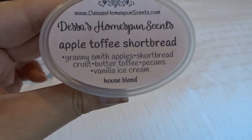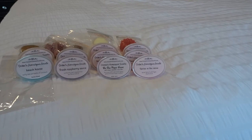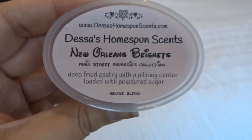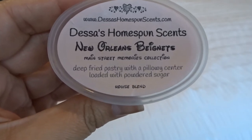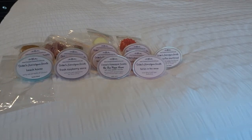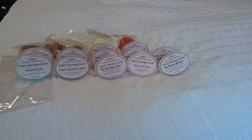Apple toffee shortbread, which is Granny Smith apples, shortbread crust, butter toffee, pecans, and vanilla ice cream. This is amazing — it smells like a rich, decadent dessert that you just want to eat. You get some of the apple, but it's not a strong apple scent. It's definitely more of a rich, decadent bakery scent. New Orleans beignets — deep fried pastry with a pillowy center loaded with powdered sugar. Yum! This smells really good, definitely like a fried pastry. A little bit of bakery spice, sweet, a little bit of creaminess. Kind of like a heavy funnel cake. That's very good.